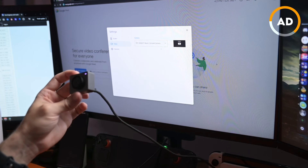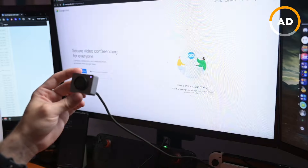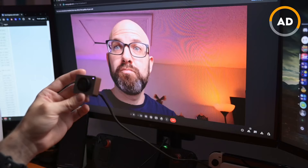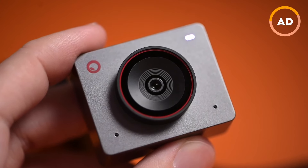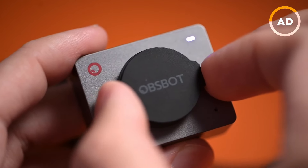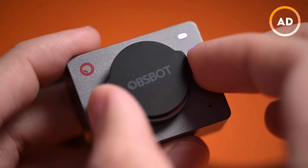There are a slew of features, but if you want to just use it as a plug-and-play webcam, it just works. If you do get the application, there's a ton of things available. For example, there is automatic framing — if I move around, it'll try to get me as close to the center of the frame as possible. This is really cool for online conferences or presentations. It also comes with a tiny magnetic lens cap for privacy, so you can remove it whenever you're ready to use it.